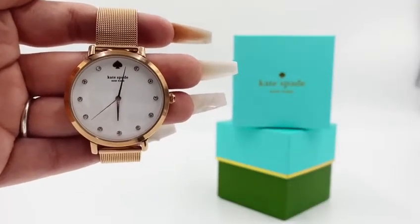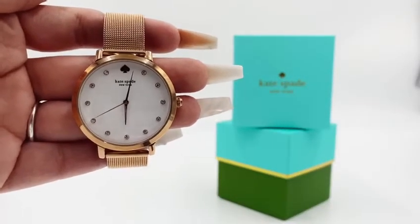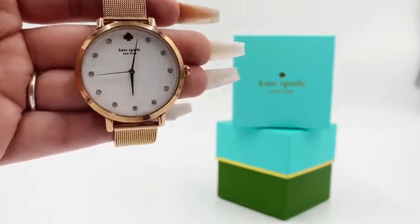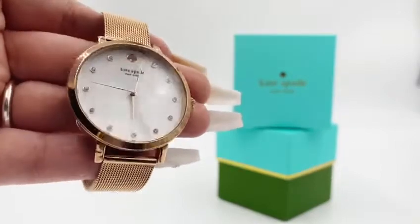Today I have this Kate Spade Rolls Gold watch. The style number is KSW1620. It comes with the white face and crystal hour markers.